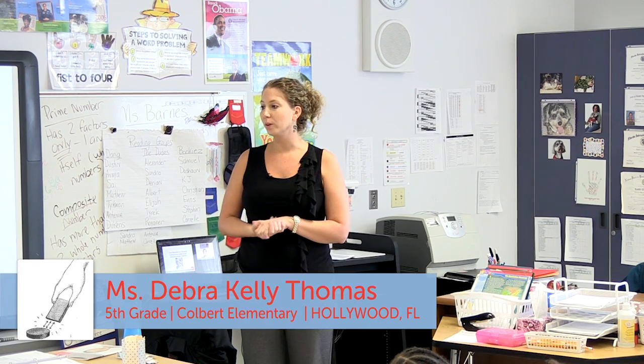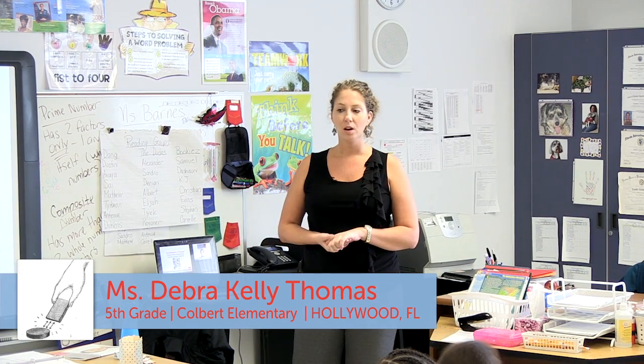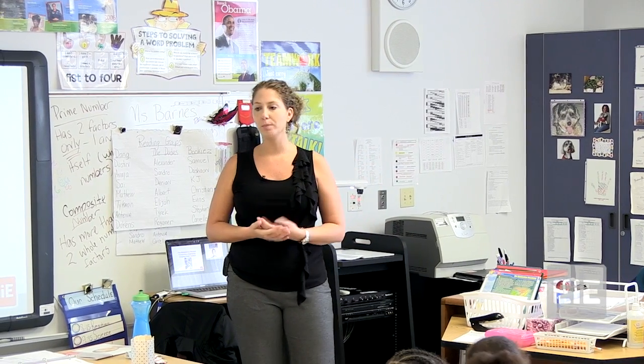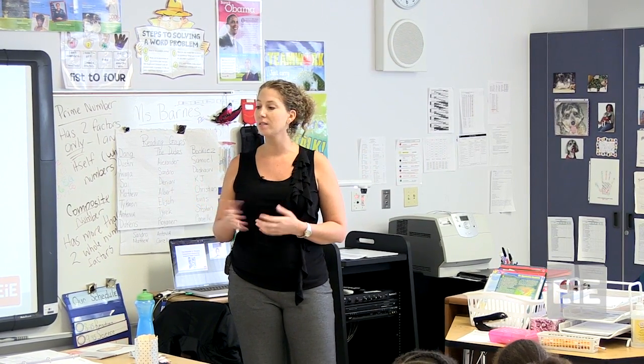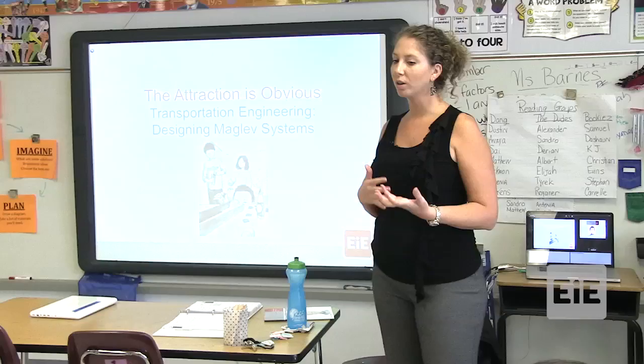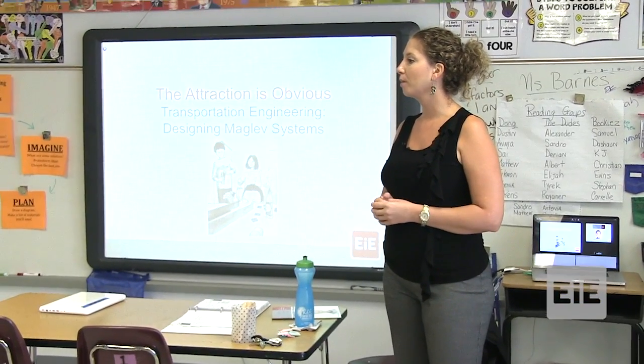We will be doing an engineering unit from Engineering is Elementary, and we're going to read a storybook about a boy who has an engineering problem. We're going to see how he solves the problem, and then we're going to try to help solve that problem as well.